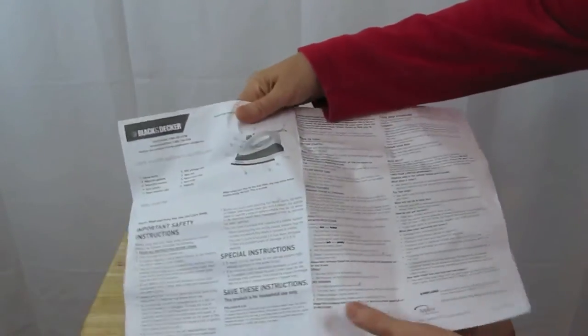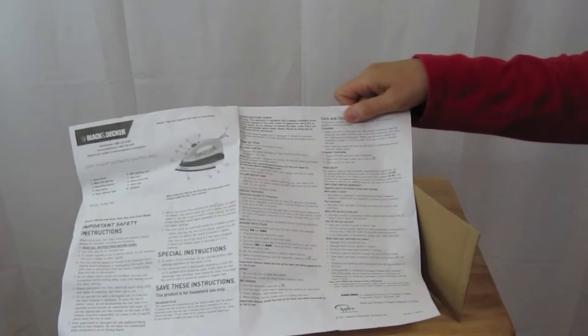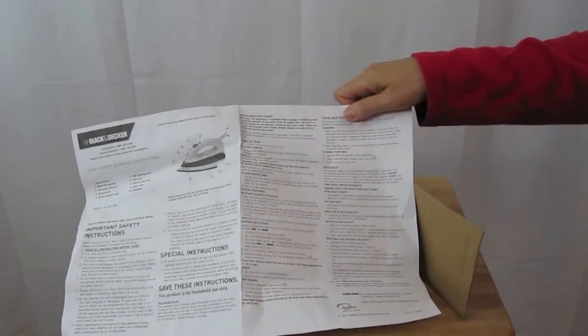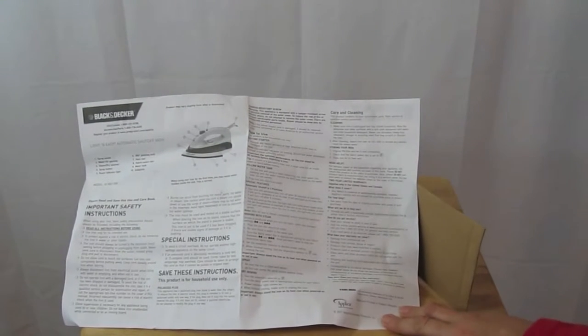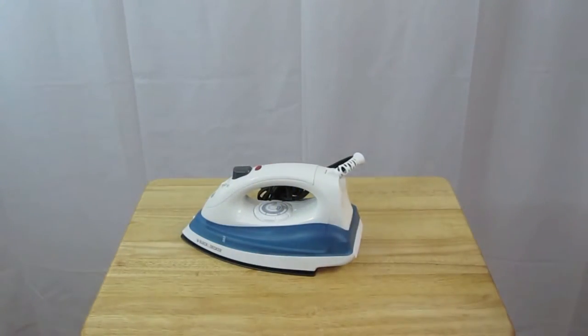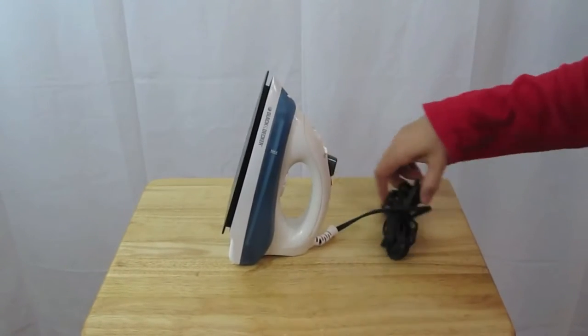A non-stick soleplate is a feature found in more expensive irons such as the Sunbeam Steam Master Iron; however, it is standard with this model. Non-stick reduces the tendency of scorching and accumulating bits of material. This iron also has a superior glide on all fabrics, a feature that matches the steam output to the fabric selected. Different fabrics have different steam requirements. Heavier fabrics generally require more steam while more delicate ones barely require steam. Smart Steam technology reduces the guesswork by automatically generating the optimum amount of steam.